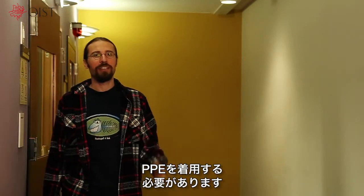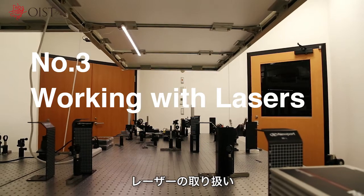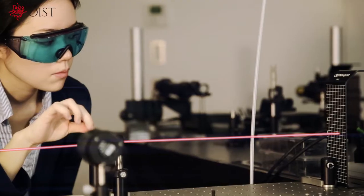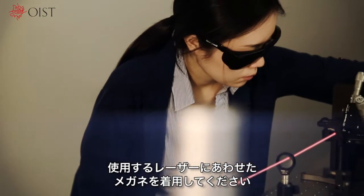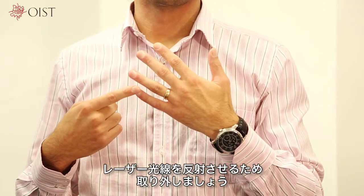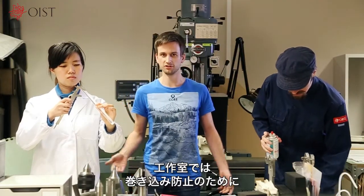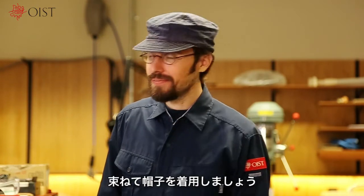You need to wear personal protective equipment the right way. You have to wear the right protective glasses for the laser that you are using — it is important to use glasses with the right optical density to protect your eyes. Do not forget to take off rings and other hand jewellery, since laser beams will be reflected by those. Wear work clothes, not lab coats, in workshops to prevent getting entangled in equipment. People with long hair need to tie their hair back and wear a cap.